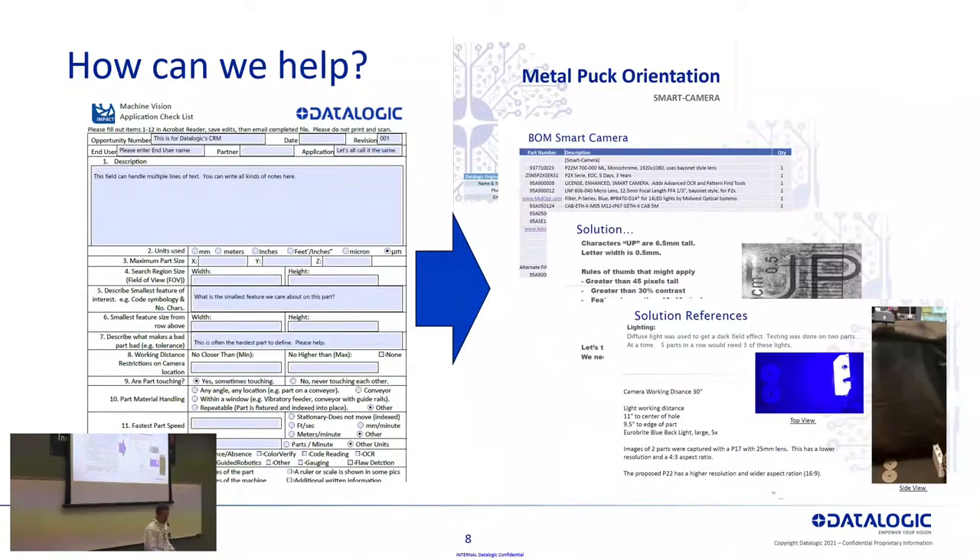From this, we're able to create a proof of concept report that includes a bill of materials — not just DataLogic components, but also third-party components if needed, such as an external light or special filter. HTE is certainly able to quote those components as well. We'll show you a bit about our testing and why we think it's the best solution for your application, including a picture of our test setup. We might give you options — for example, if you use a different lens you'll be able to position the camera at a different distance. This is how we can add value, as opposed to just buying a camera and starting to play with it.